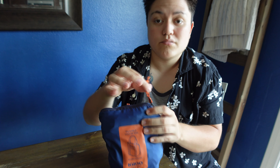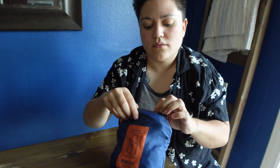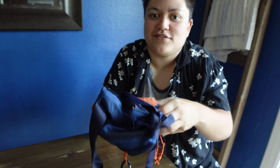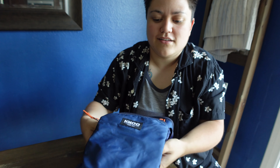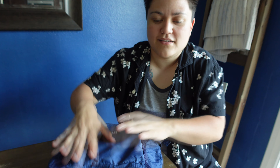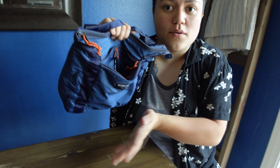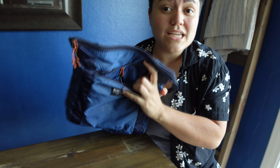I got out of the pool and I was thinking about food, and I got this dope lunch pail that I really want to show you guys. It's the Igloo Packable Cooler Pack. This one's supposed to hold up to 10 cans, and they have another one that holds up to about 20 cans.